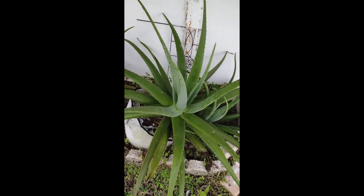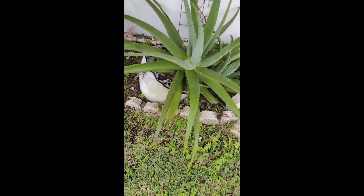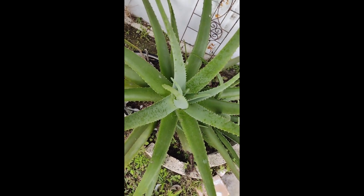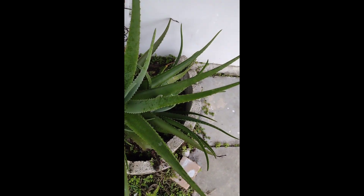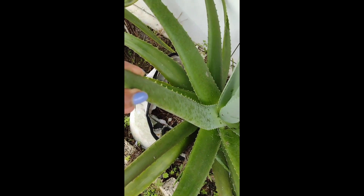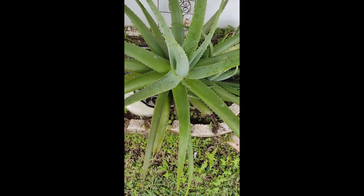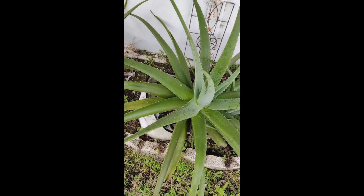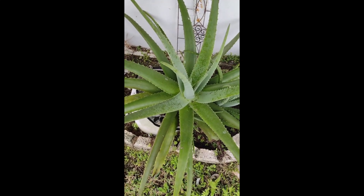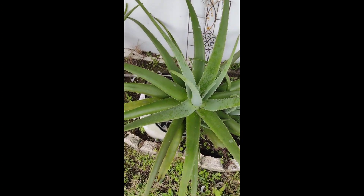Here is my aloe vera plant — I'll step back so you can see it. It is huge and very hardy. As you can see, there are new stems coming out. These are the stems sold individually at whole food stores. The gel inside these stems is what you put on burns and sunburns, what you use to make your juice and drinks, and you can also cut them up and add them to your food somehow.